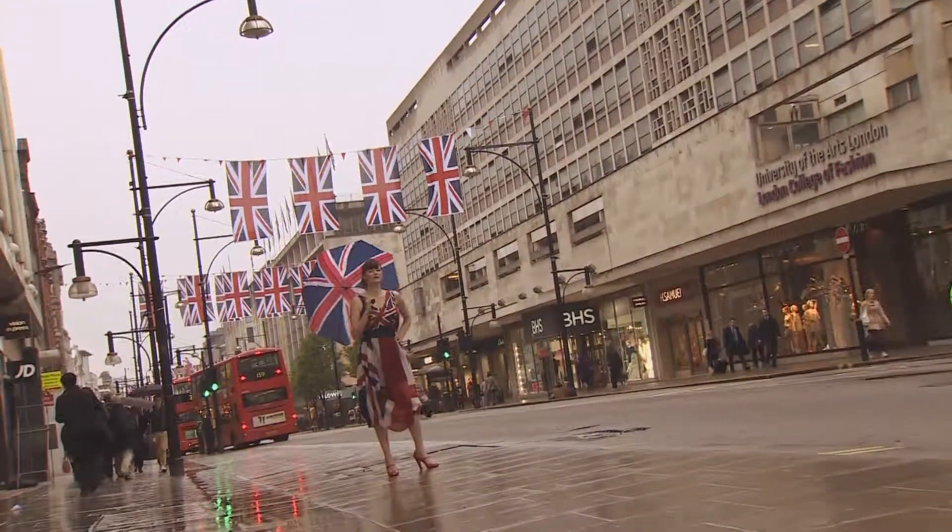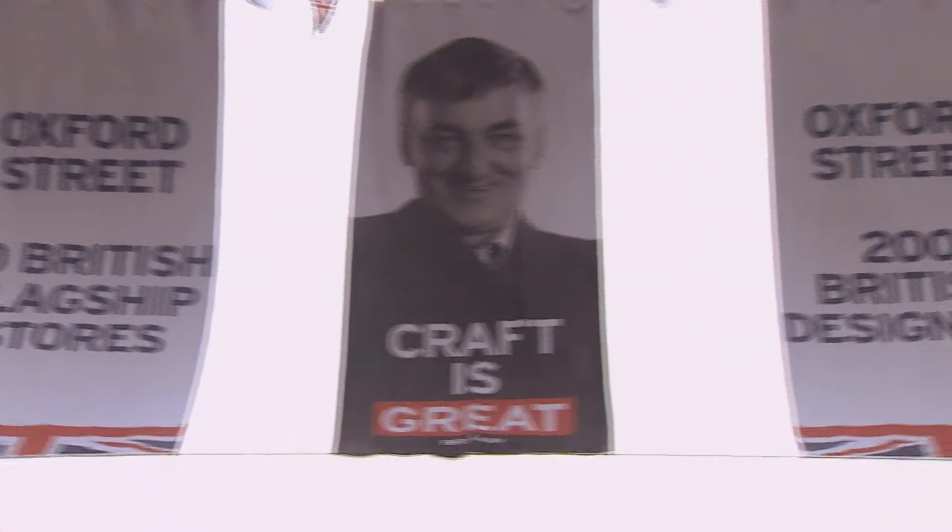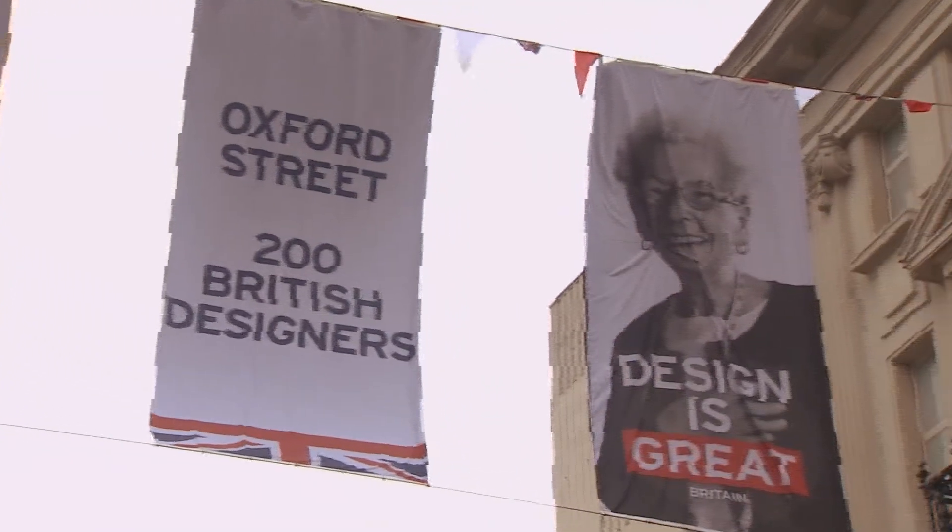Oxford Street is the first UK destination to kick-start the Jubilee celebrations, in 36 days' time, but there are plans to hoist 500 Union flags across the West End.